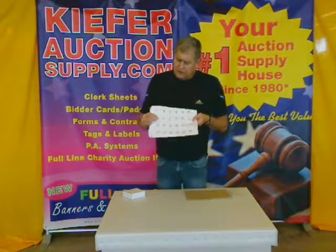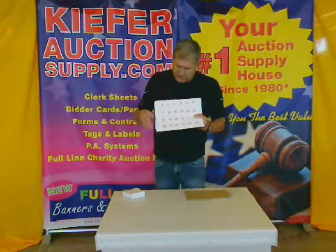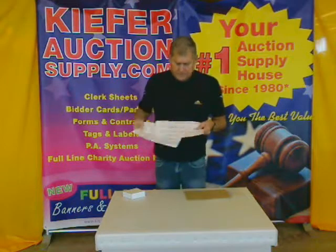It's the lot number, and you can see — I hope you can see — it's number one, two, three, etc. These are pre-numbered up to 500.